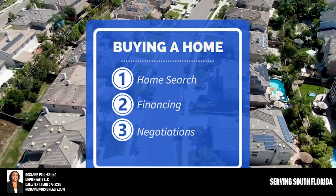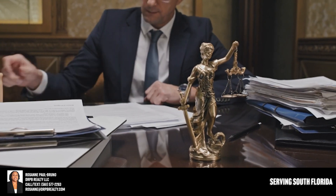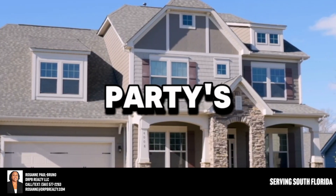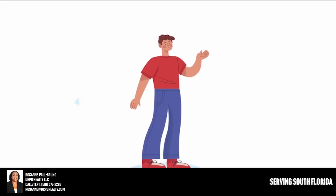Item number three, which is really important in your home buying process, is negotiations — having someone that understands negotiations and can work on your behalf. This is important because, of course, if you had a legal issue and were in a lawsuit, you wouldn't go use the opposing party's attorney.